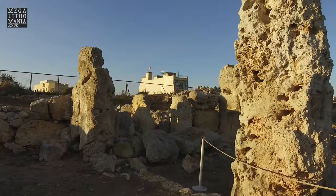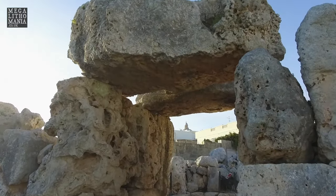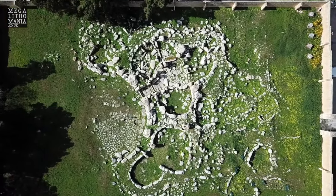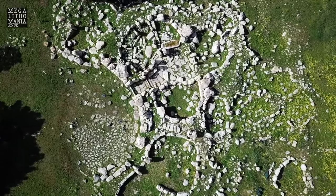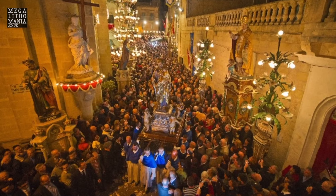Skorba and Haggiar temples are both in a ruined state but show some of the earliest examples of freestanding megalithic construction on the island. We will also have private access to Kordin Temple 3, which is out of bounds to most tourists.